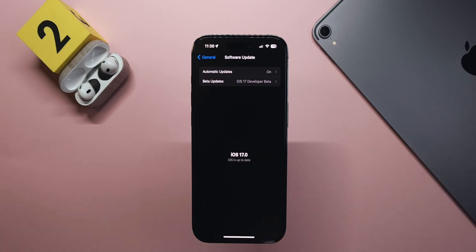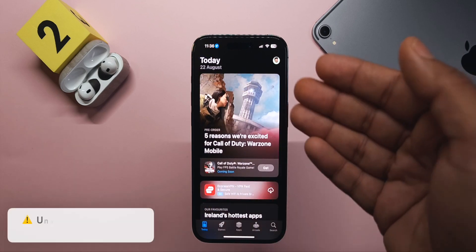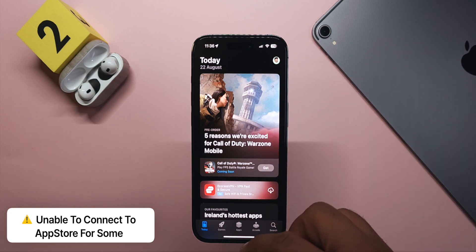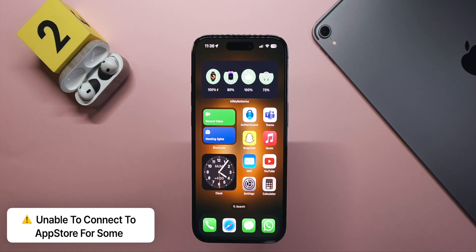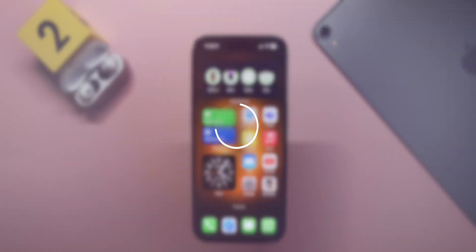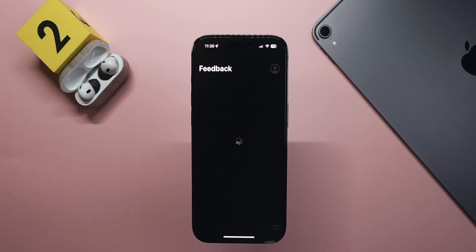Another bug reported on Reddit: some people are unable to open the App Store, getting an 'unable to connect' error. Others have seen a message saying you need internet access for the App to be verified before opening — something not seen before. Be careful while updating, and if this happens use the Feedback app to report bugs.